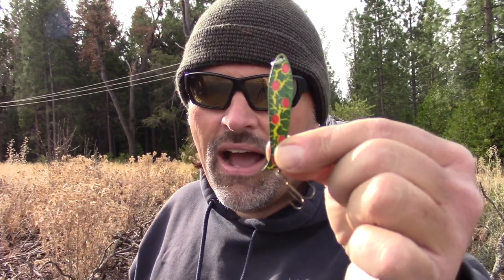Today we are matching up the iconic Speedy Shiner right there — one sixth of an ounce of trout catching power. I've caught many hundreds of trout on this lure, and we are matching it up with my Speed Spoon, which I've also caught many hundreds of trout on. It weighs a half an ounce.